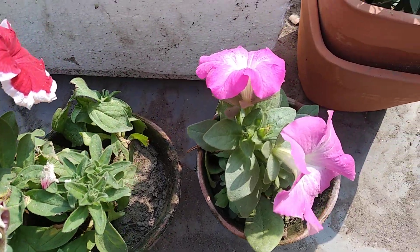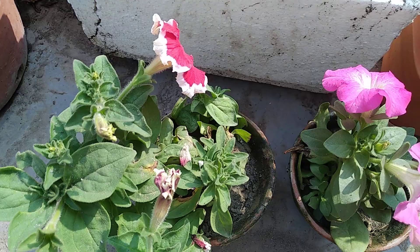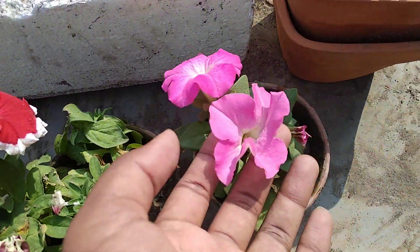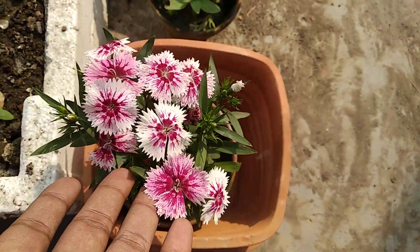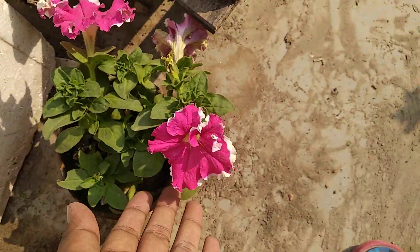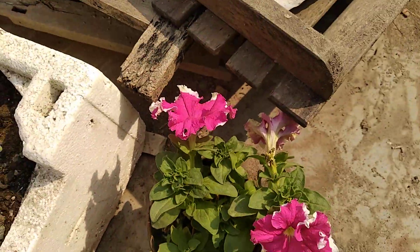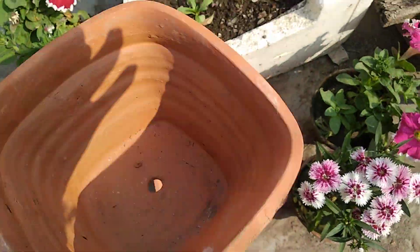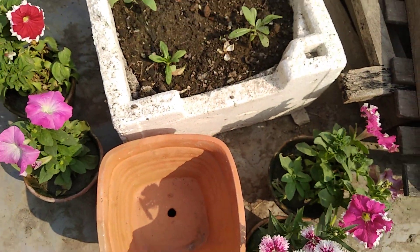Today I went to the nursery and I bought three more dahlias and many other plants. At first I bought some petunias — very beautiful petunias — and one dianthus also. And here I have a very beautiful square-shaped pot. I'll share why I bought this pot with you now.